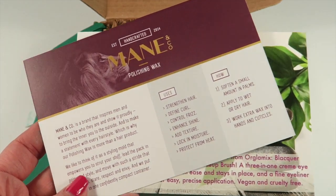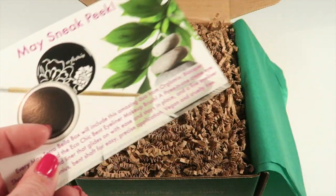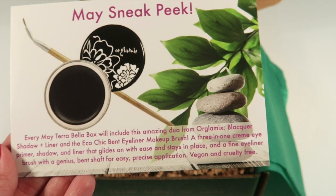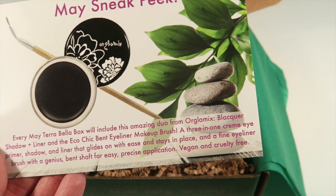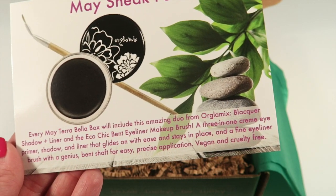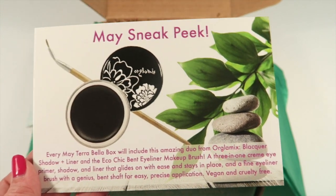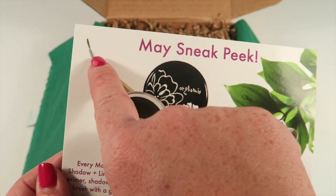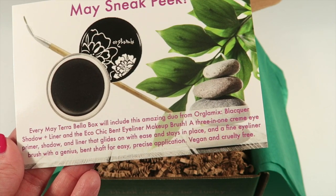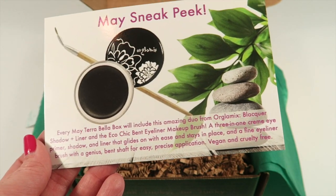There's probably a product information card from Maine and Company to go along with one of the items, and then here is a May sneak peek. It says every May box will include a duo from Glamix — a black shadow and liner — and you'll also get the Eco Chic bent eyeliner makeup brush. The cream is a three-in-one: shadow, primer, and liner that glides on with ease and stays in place.